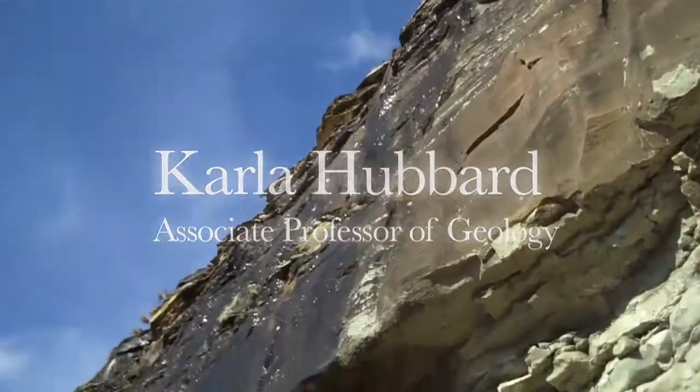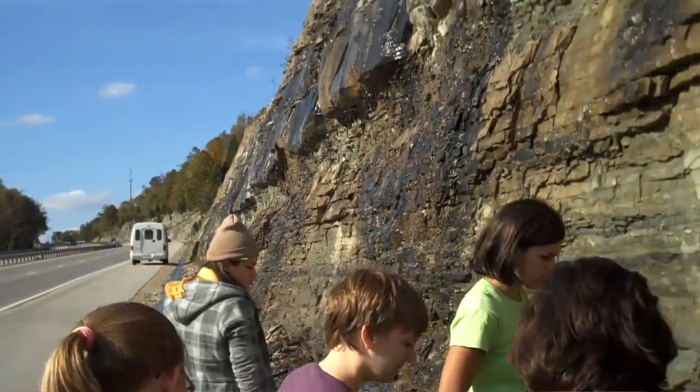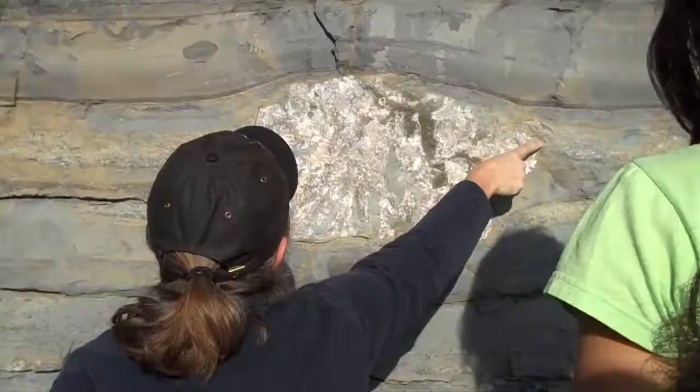We look at a lot of localities, and at each outcrop I ask the students to tell me about the structures they see, what does that tell us — so I have them practice their skills that they may have learned in lab.